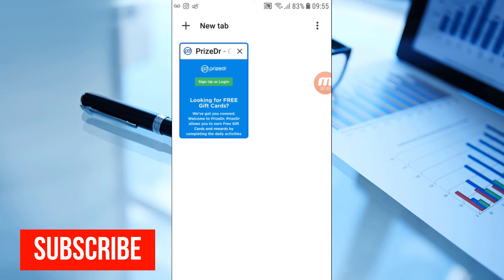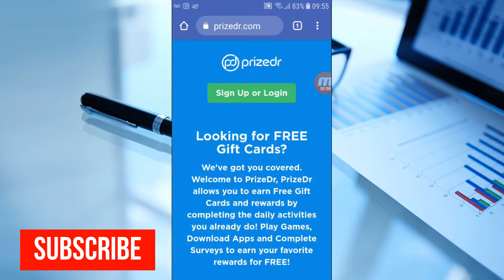Let's get started. I'll show you step by step how this website works. You need to go to your Google Chrome browser and search for priceDr.com. This site helps you make money — you take surveys, answer questions, do a lot of things on this website, and you get paid.